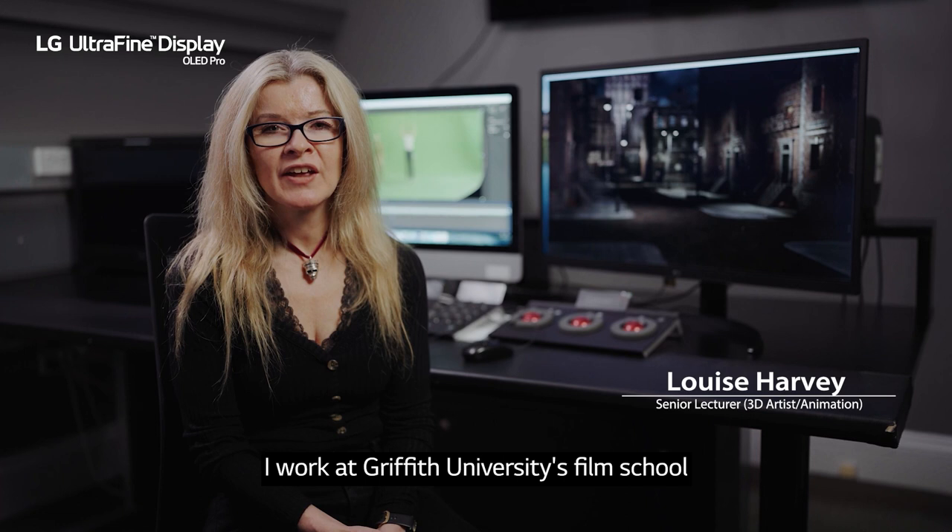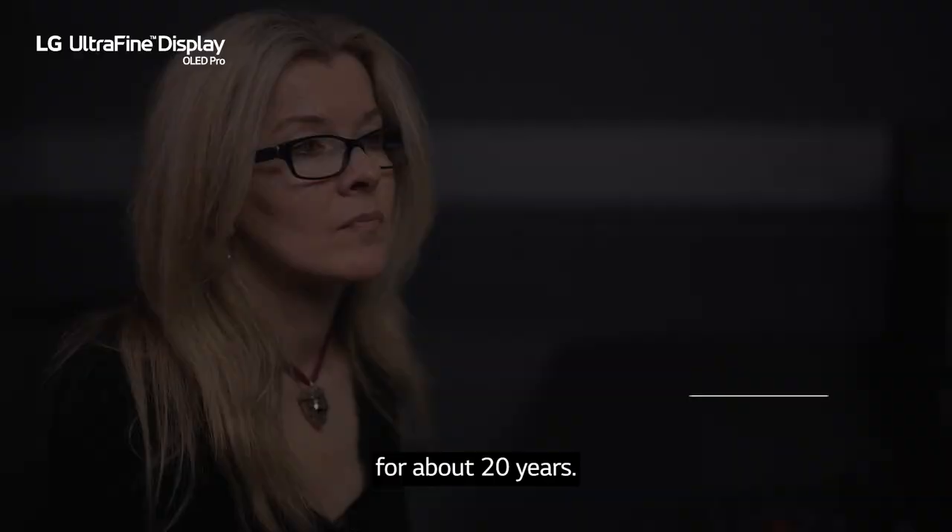Hi, my name is Louise Harvey. I work at Griffith University's Film School and I've been working in the CGI industry for about 20 years.